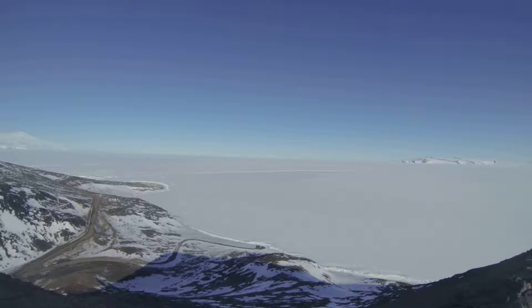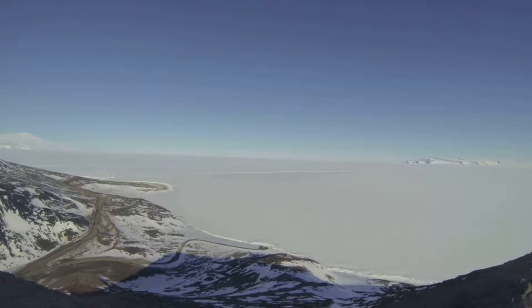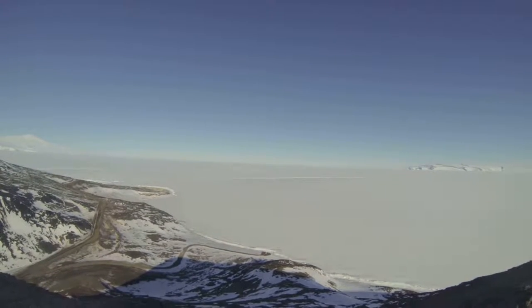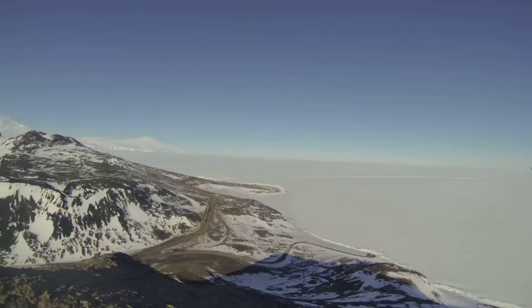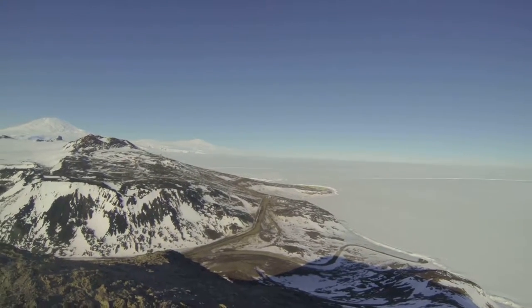Over there is a Hercules at Willie Field getting ready to take off. You can see this line right in front of the airfield — that's where the shelf ice meets the sea ice. Over here, those green buildings are Scott Base.